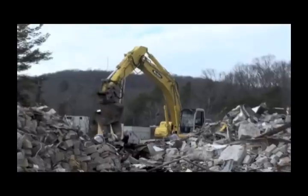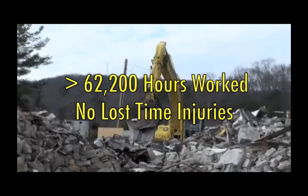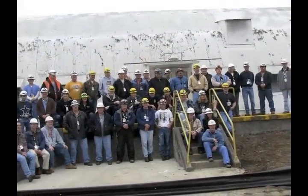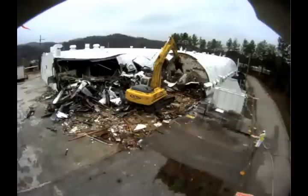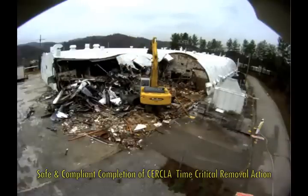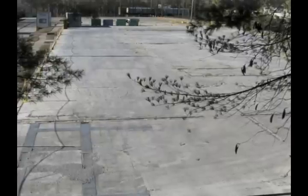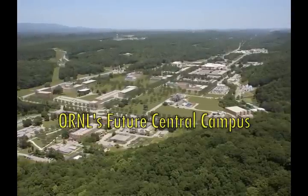The 2000 Complex demolition projects were performed safely with over 62,200 hours worked through December 2010 without a lost time injury. Teamwork, awareness of hazards, work planning with attention focused on safety, and diligence in identifying changing conditions were instrumental in the safe and compliant completion of this time critical removal action for the 2000 Complex. The completion of this demolition project has reduced risk to ORNL staff and the environment, eliminated the fire hazard to surrounding DOE facilities and missions, and will contribute to the redevelopment of ORNL's central campus area.